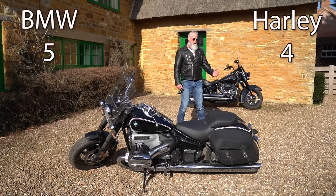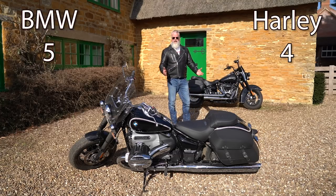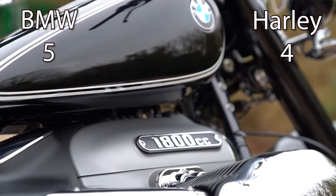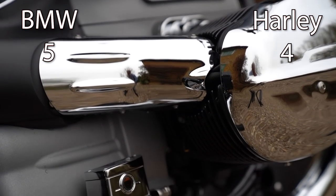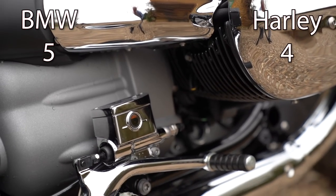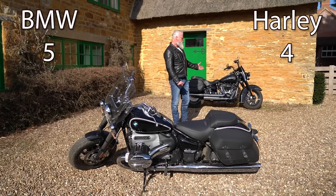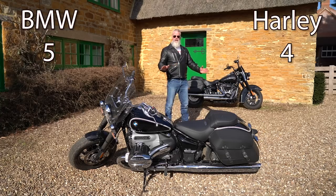On exhaust, the BMW R18 has a genuinely nice-sounding standard exhaust, and of course aftermarket pipes are available for both bikes. We know Harleys sound amazing with the right pipes. In standard form they're quieter to meet regulations, but it's basic physics that the BMW with the right pipes would also sound incredibly loud and impressive given its massive cylinders. Both are going to sound amazing with the right exhaust, so no clear winner — even on that point.